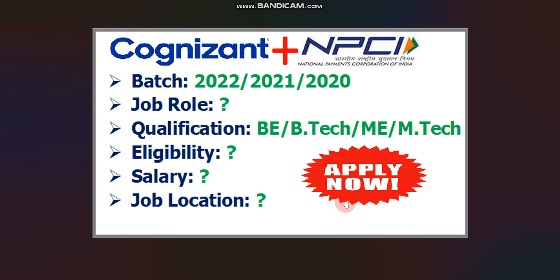I will discuss the salary, job location, how to apply, and all other details in this video. So watch the full video for better understanding. Let's get started.